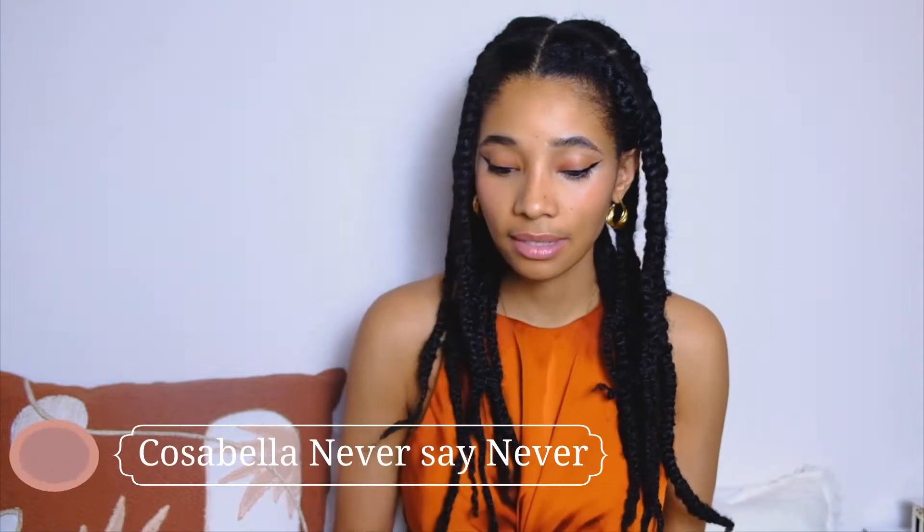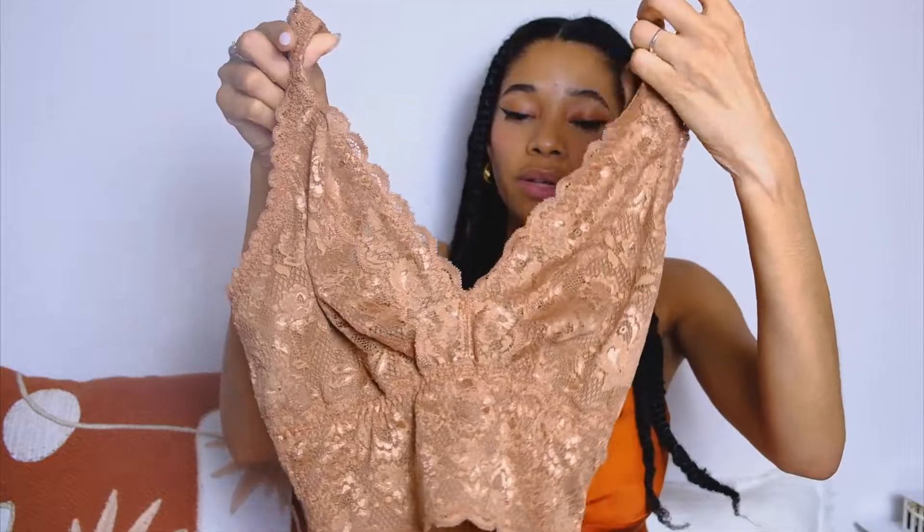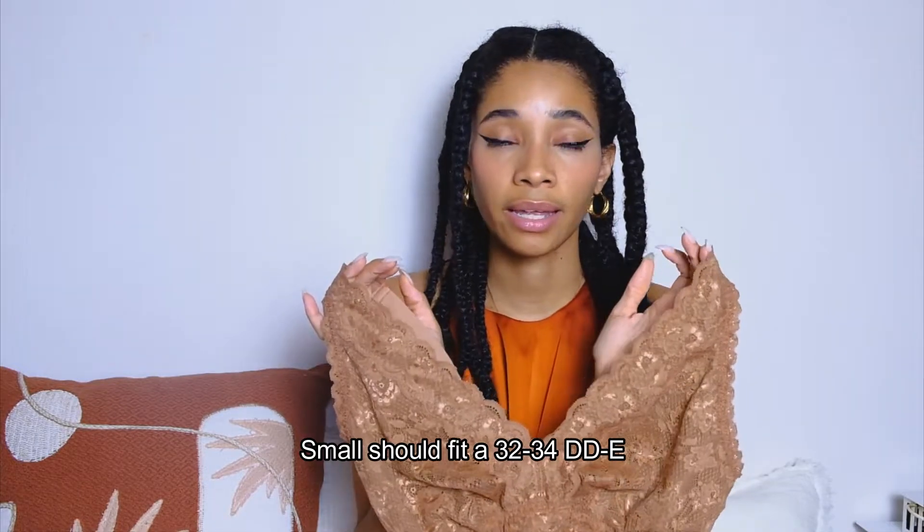Last but not least, I received the Cosabella Never Say Never bralette. It's a long-line bralette but I feel it's mostly a supportive top, to be honest. It's the type of bralette you can wear either as a top or as a bra. This bra is available in sizes extra small to extra large — very flexible sizing. I am a 30G and it fits me very well, so I believe it can apply to even more sizes than the brand says, which is quite common with this type of bralette.